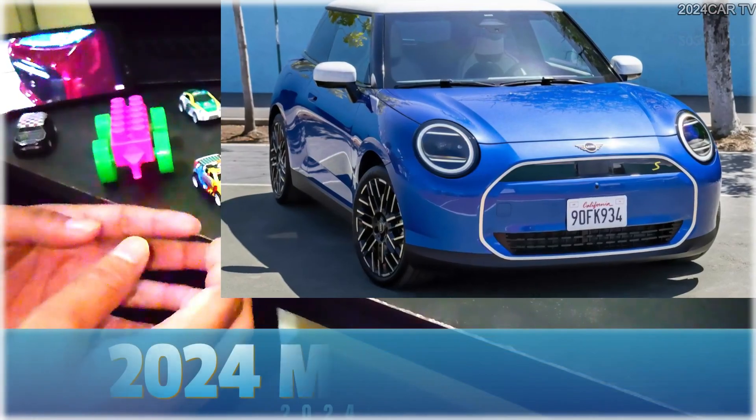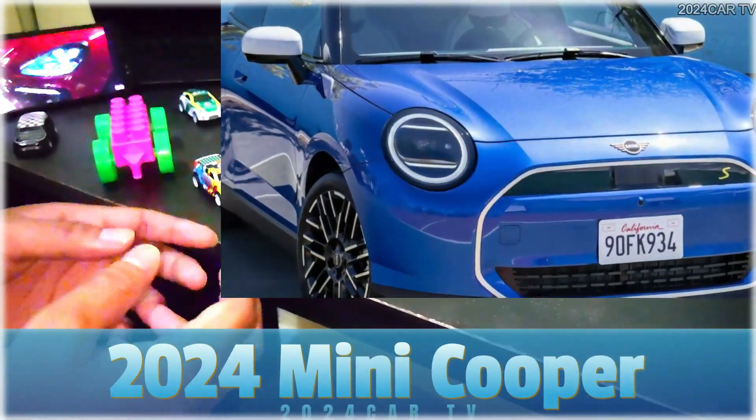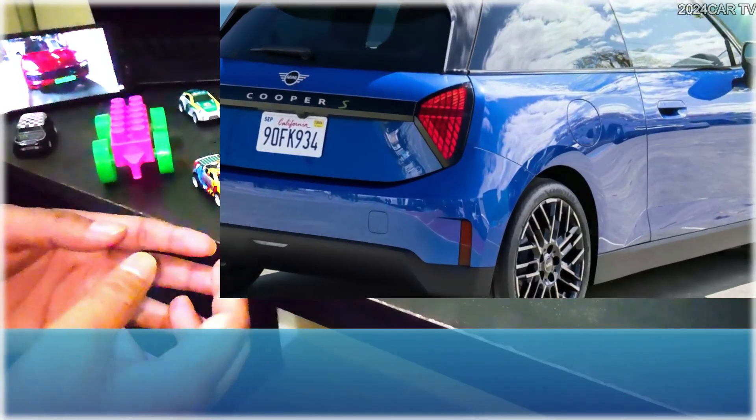Mini has decided to release images that portray the 2024 Mini Cooper more favorably than the recent spy shots. Despite this, the new version of the Mini Cooper features several noteworthy changes.